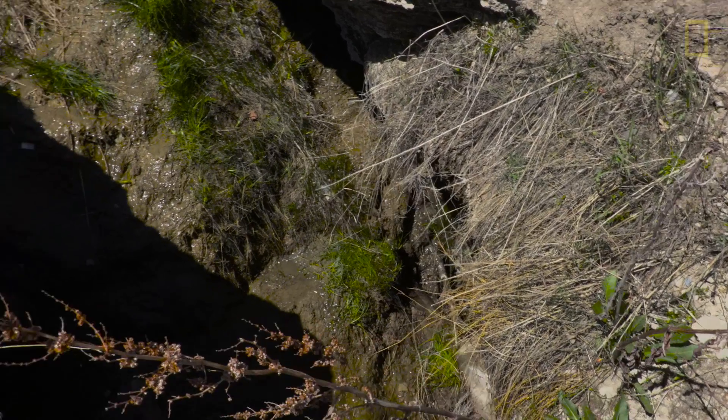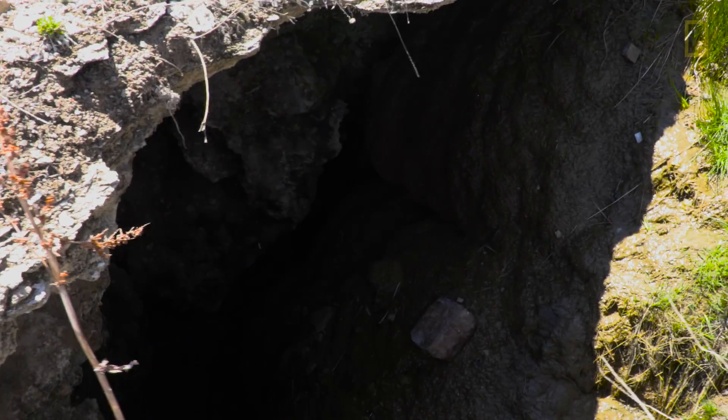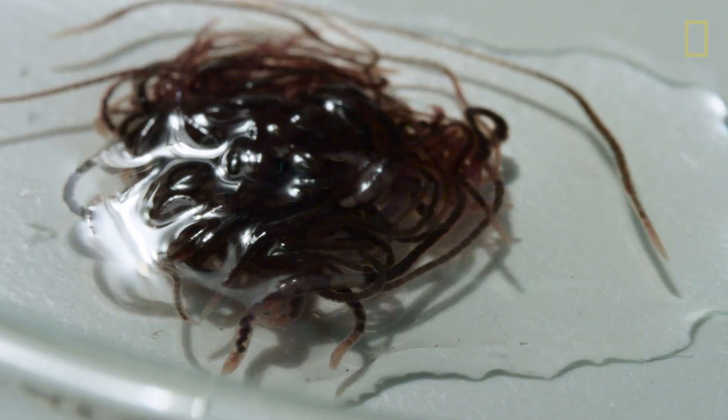If you go into a toxic cave, you don't expect anything exciting living there because it's supposed to be dead. And suddenly you'll find worms that even look nice — well, as much as worms can look nice.